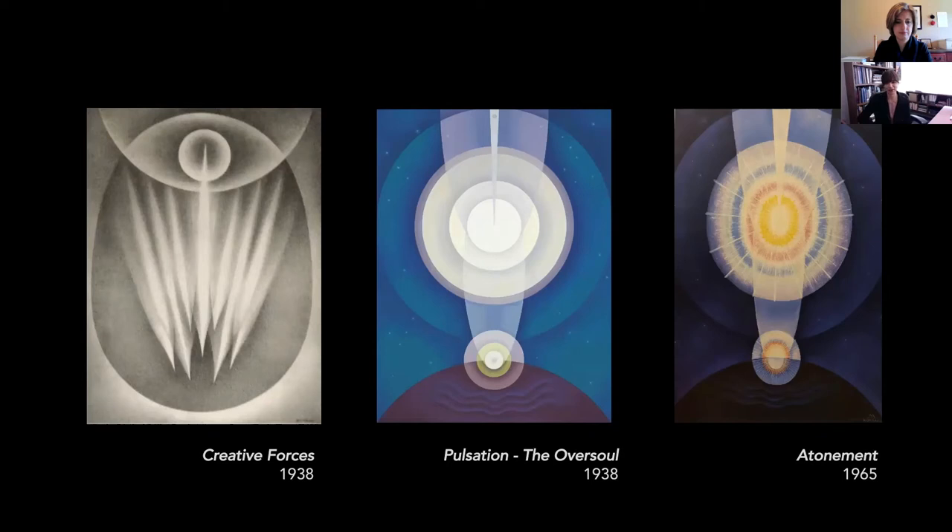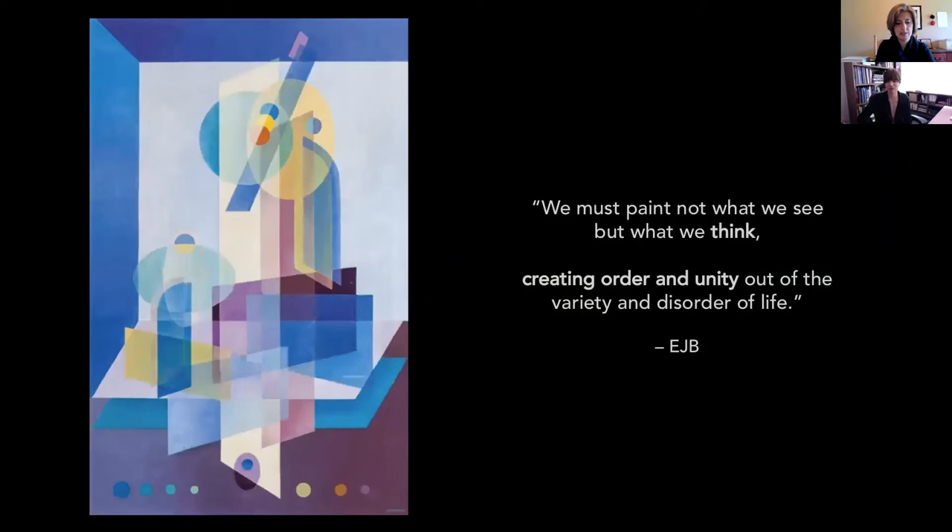That said, it would be a mistake to say that our painting is merely about penetration in a sexual sense. For Biestrom in 1936, the composition even more so implied mental penetration, transcendence even, a solution to an aesthetic problem. He said: we must paint not what we see, but what we think — creating order and unity out of the variety and disorder of life.